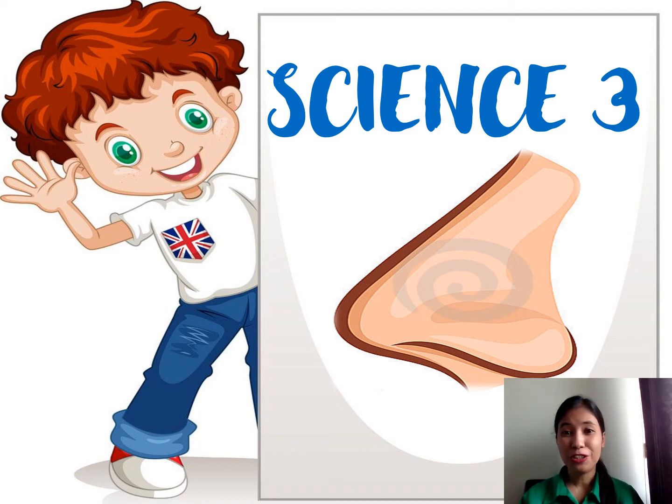Good day everyone! Another important sense organ will be discussed today. So better listen for you to understand our lesson. Good luck!